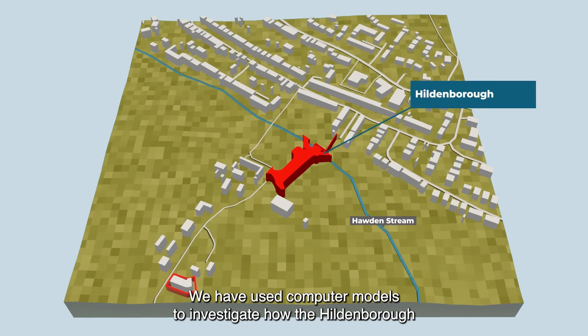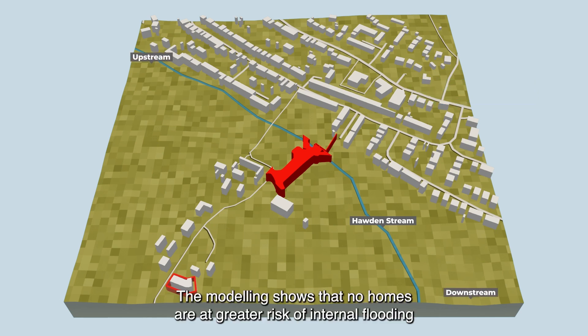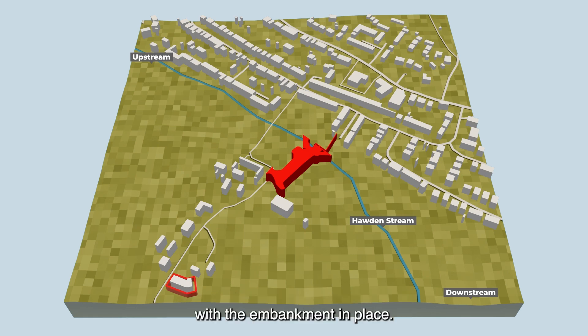We have used computer models to investigate how the Hildenborough scheme will affect water levels upstream and downstream of the embankment. The modelling shows that no homes are at a greater risk of internal flooding with the embankment in place.